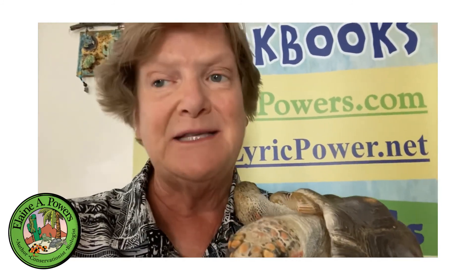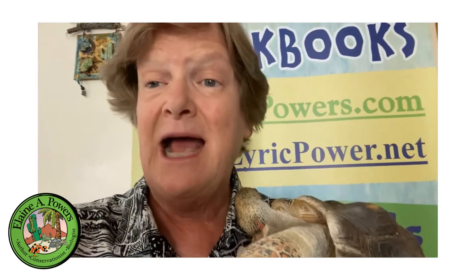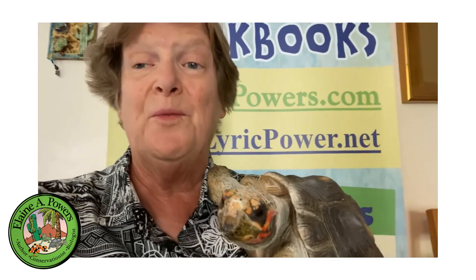Thank you for watching, and don't forget to like, comment, share, and subscribe. Every time you comment or share one of my videos it helps me make more videos, and the more videos I make the more people we reach.